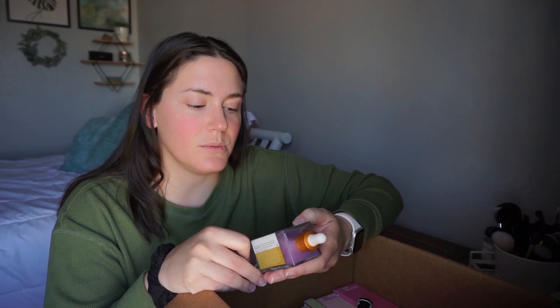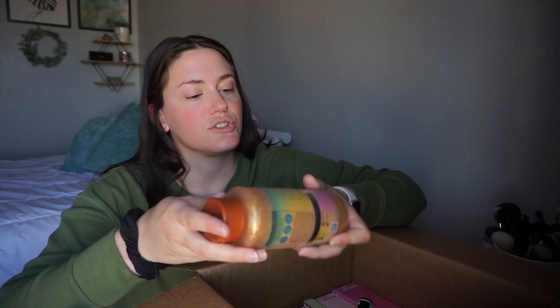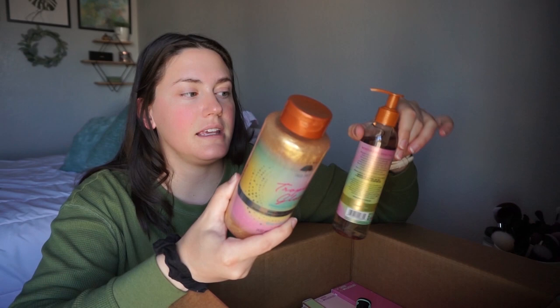First thing out of the box, I got this Acai Boob Serum from Truly. Obviously I can't put this on for the video. I've also got the Tropical Glow Sparkling Body Wash and the Shave Oil. These smell absolutely incredible. I tried the Tree Hut scrub and lotion from my Ulta in town, but they were sold out of these so I just ordered them online.